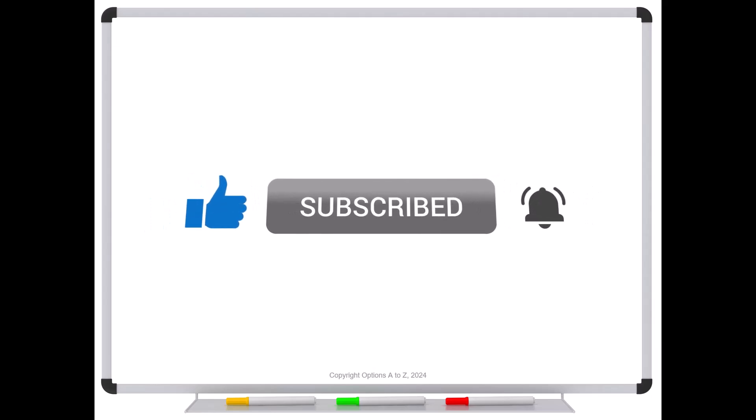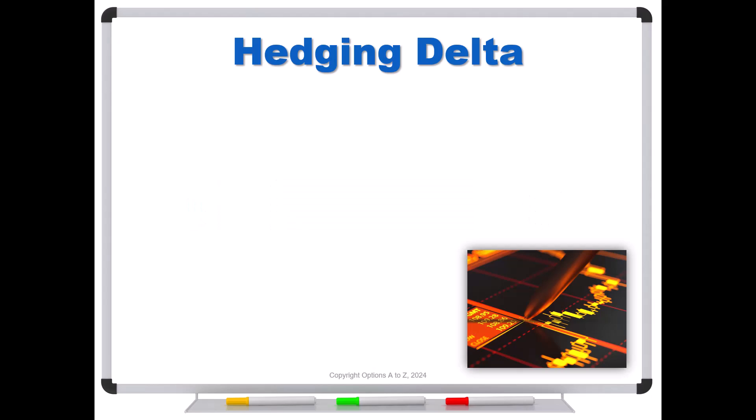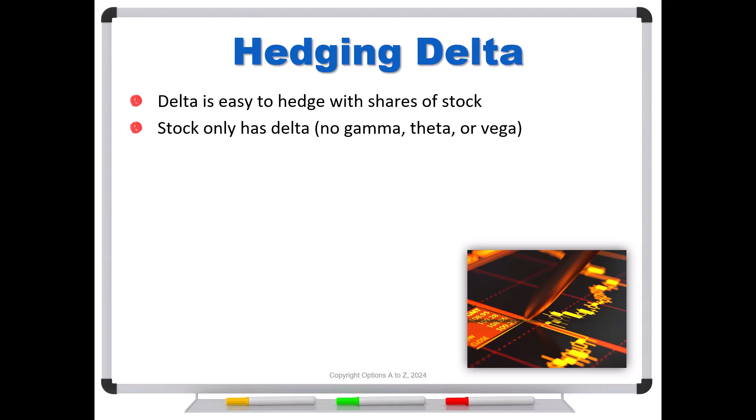Whenever we're talking about hedging, we're typically talking about our Greeks. It turns out that hedging delta is very easy because you can hedge it with shares of stock. Stock only has delta — there's no gamma, no theta, or no vega. So if you have long 200 deltas in a position, you would simply short 200 shares, and that would put you at delta neutral. Keep in mind you're only neutral for a very short range of stock prices — it doesn't negate all stock price risk. The point is that it's very easy to do, and it doesn't affect gamma, theta, or vega because stock doesn't have those Greeks.